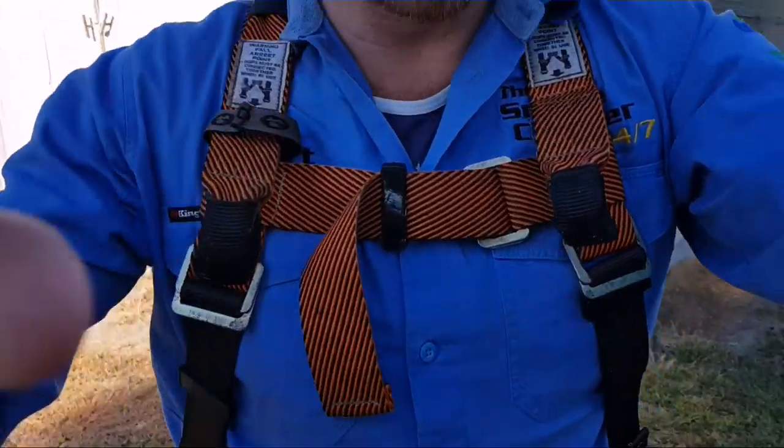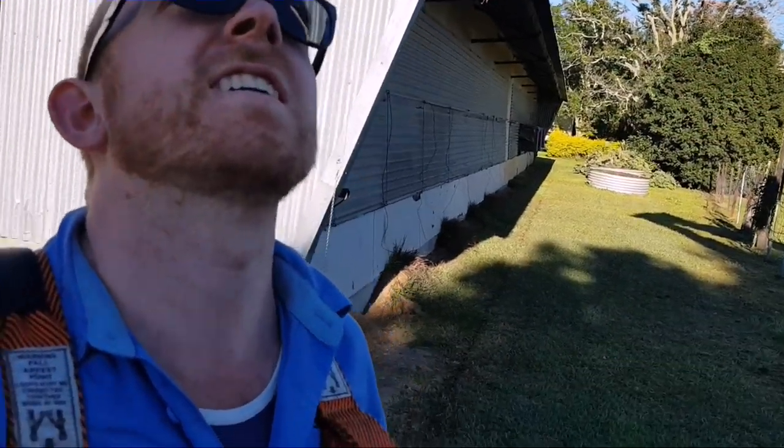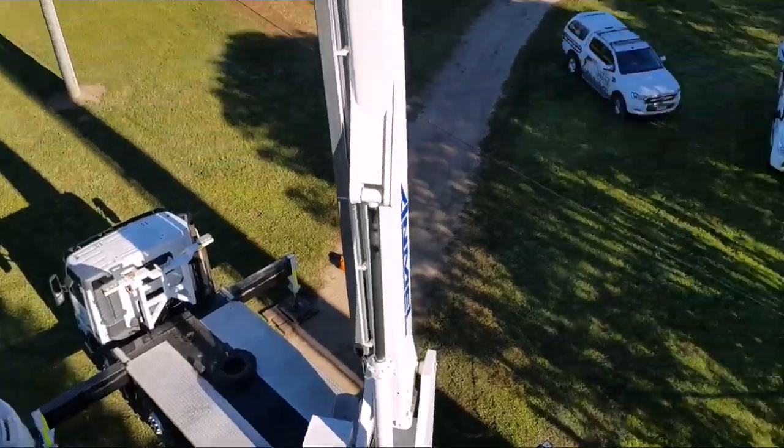So, all ready to go — you can see we've got the gear on, got my avatar tail. Safety, safety, safety — safety never takes a day off. But up we go on the cherry picker; this is the first time for me. Up we go.